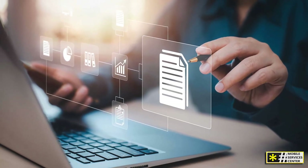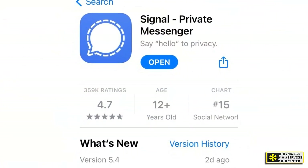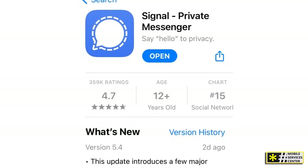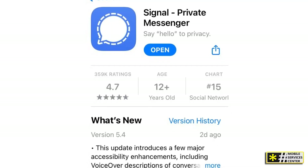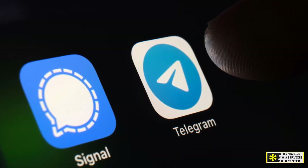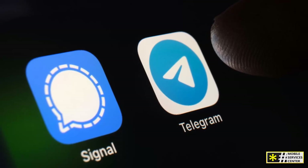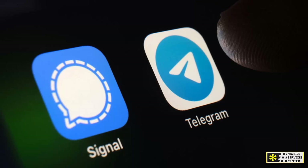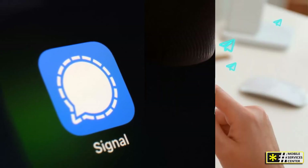If privacy is your number one concern, then Signal is your go-to app. Like WhatsApp, it also offers end-to-end encryption, but it's considered one of the most secure messaging apps available. Signal is known for its strong privacy features, including disappearing messages, screen security, and even the ability to blur faces in photos before sharing. It's a great option for those who want to keep their communications as private as possible. Plus, it's free and doesn't show any ads or collect user data, making it perfect for privacy-conscious users.